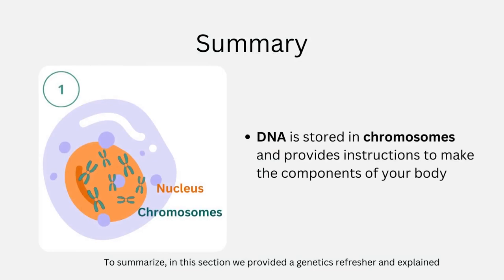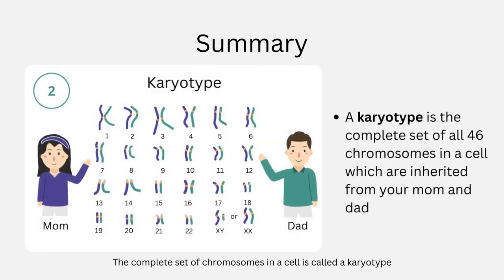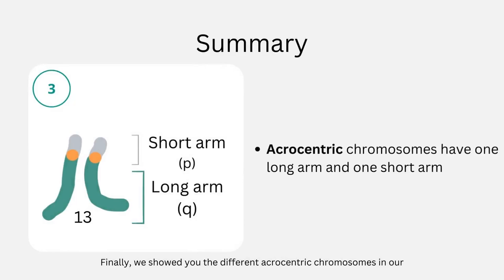To summarize, in this section we provided a genetics refresher and explained that DNA is stored in chromosomes and provides instructions to make the components of your body. The complete set of chromosomes in a cell is called a karyotype, and it helps you visualize all 46 chromosomes that one inherits from their parents. Finally, we showed you the different acrocentric chromosomes in our cells, which have one long arm and one short arm.